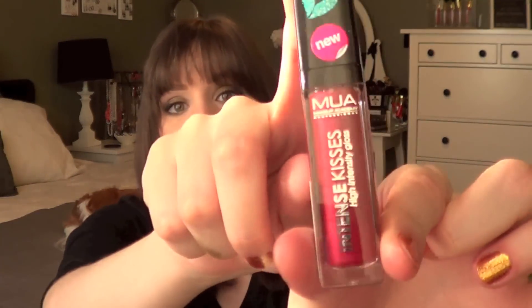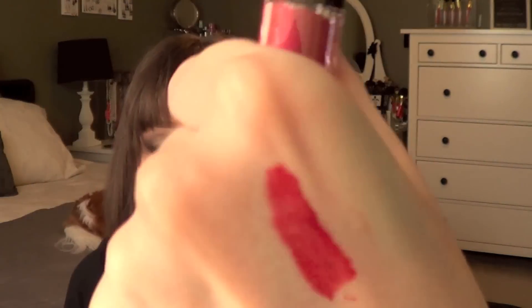She also sent me the Intense Kisses High Intensity Gloss. The color is called Stolen Kisses and it's a dark, intense, almost reddish-pink color — very holiday, very Christmassy. I tried it on and it also felt really comfortable on my lips. It was a really nice, comfortable gloss to wear.